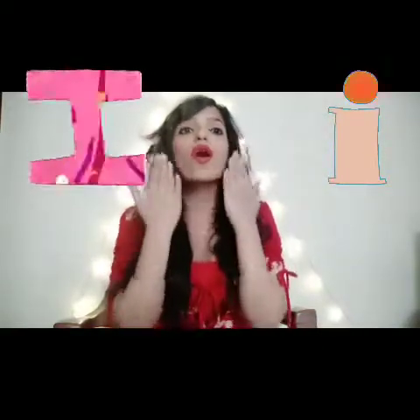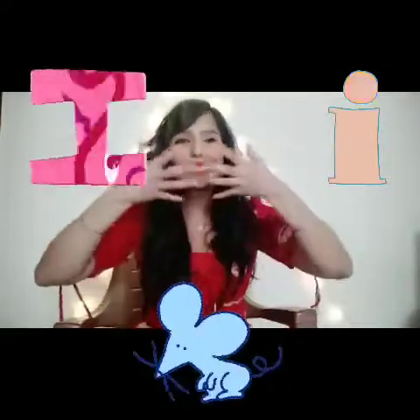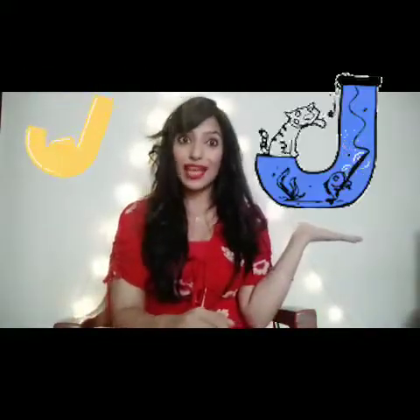Letter I. For this we have to become Inky the mouse. Do you remember the story? When all the ink was all over Inky's face, what did Inky do? Inky tried to take off the ink. E, E, E, E.